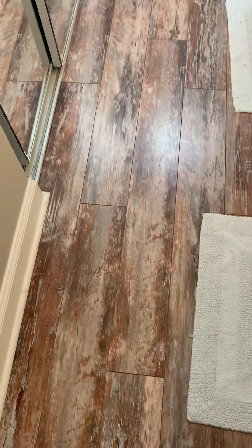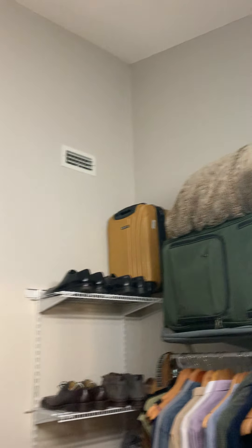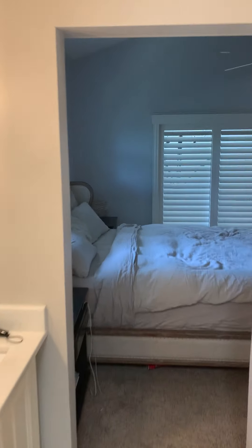The barn door leads into the updated master bath with dual vanities and his-and-her sinks. It has a vaulted ceiling feature with another skylight, beautiful flooring, and a huge walk-in closet that is carpeted with full-length mirrors — great for getting ready — and tons of storage. There's also a beautiful hexagon tile in the water closet and a really sizable walk-in shower. All of the tiles are in really great shape — it's absolutely beautiful.